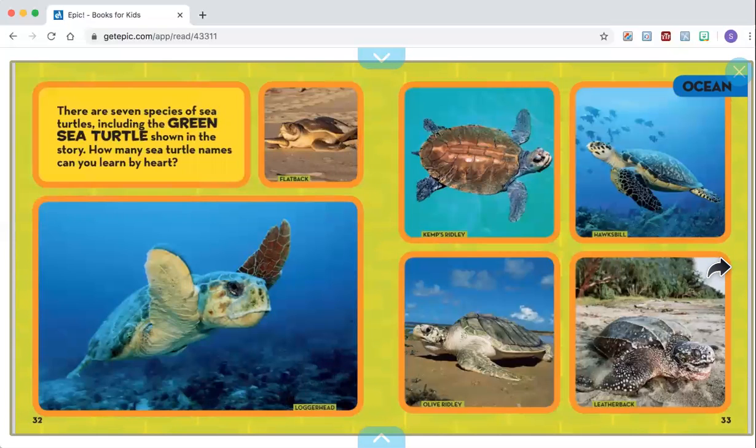There are seven species of sea turtles, including the green sea turtle shown in the story. How many sea turtle names can you learn by heart? This is the flatback, loggerhead, Kemp's Ridley, Olive Ridley, Hawksbill, and the leatherback.